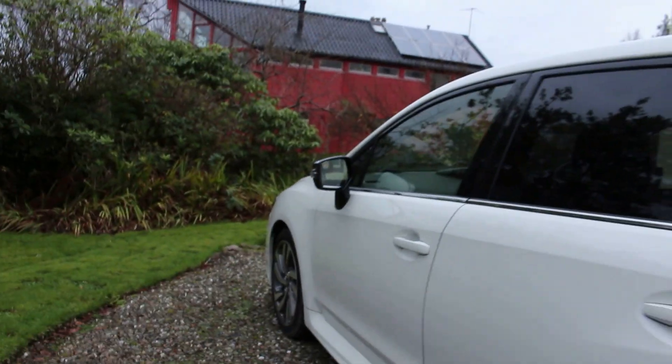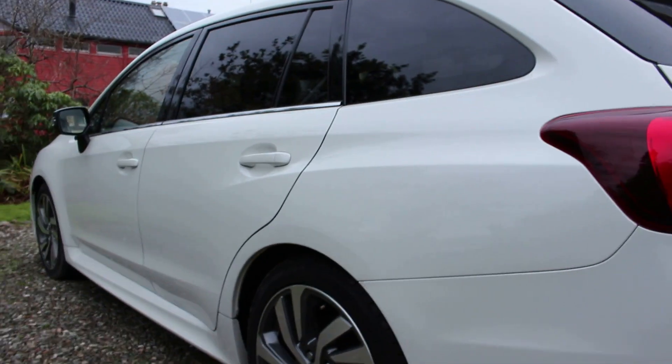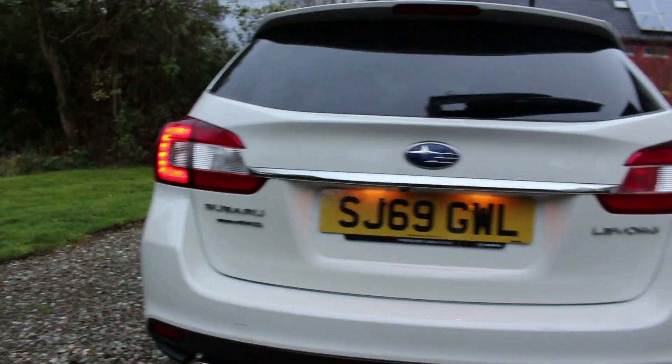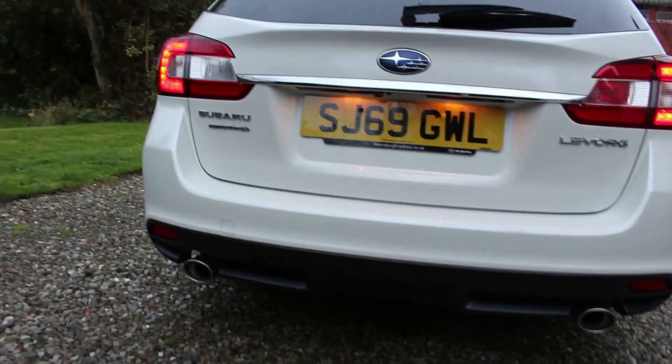Moving around the rear you can see strong shoulder lines up the side, with a little bit on the side skirt. Around the back you can see the practicality that the estate brings. I think it really comes together nicely back here. I quite like the twin pipes down below — nice to see, even for a 2 litre naturally aspirated car.